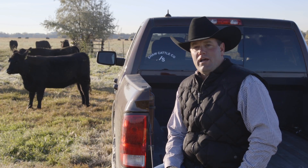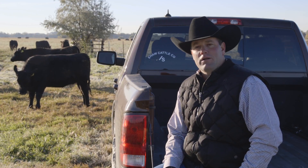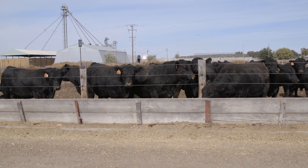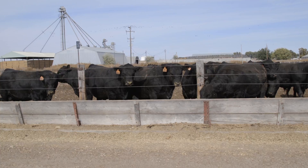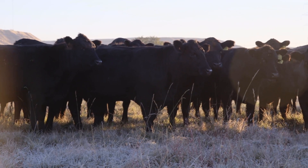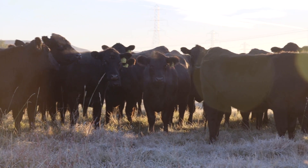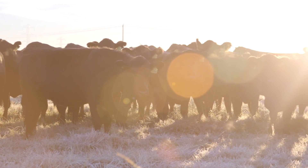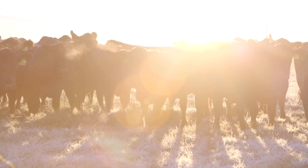We started off using our donor cows and our herd bulls, and then as we just got to believing in the product more and more, we started doing more of our sale bulls and our replacement heifers. It provides those heifers a little higher accuracy and gives me a better idea of how we need to mate them going down the road. It doesn't take quite as long to figure out if that heifer is going to be a higher birth weight or lower growth heifer. We can find that trend of what that heifer is going to do using I-50K.